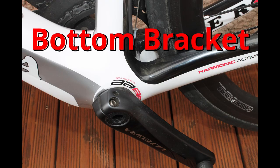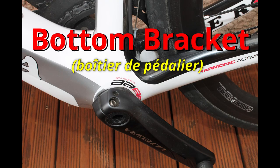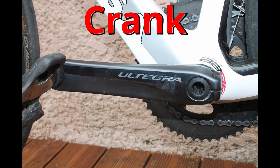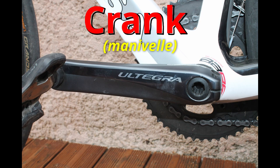Bottom bracket. On my road bike I have a BB-86 bottom bracket. Crank. On my road bike I have 175mm cranks. I am quite tall, so I like to have long cranks.